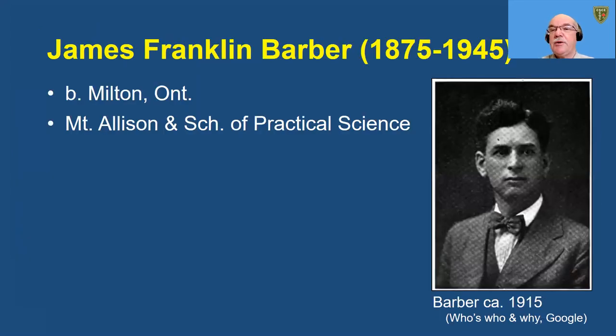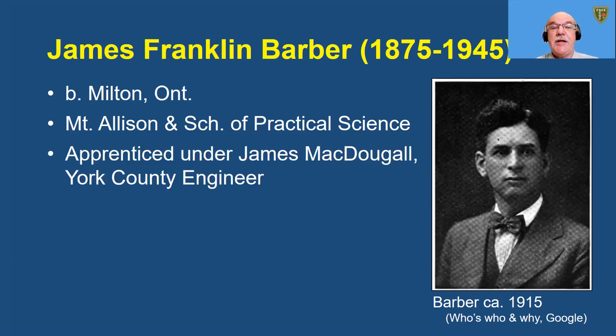It was designed by the Toronto-based firm of Barber and Young. James Franklin Barber, known as Frank, was born in Milton and attended Mount Allison University and the School of Practical Science at the University of Toronto, which later became the Faculty of Engineering and Applied Science there. He apprenticed under James McDougall, the York County engineer, and when McDougall passed away in 1908, assumed McDougall's consulting practice.